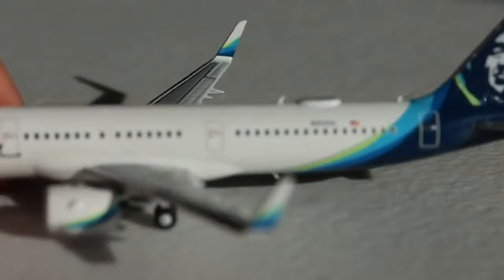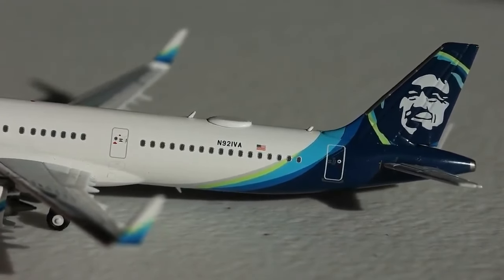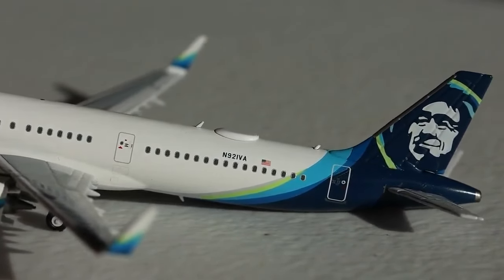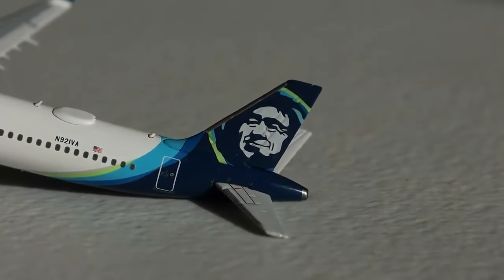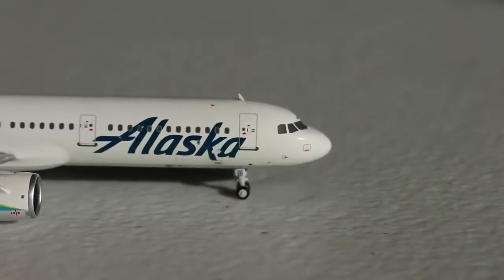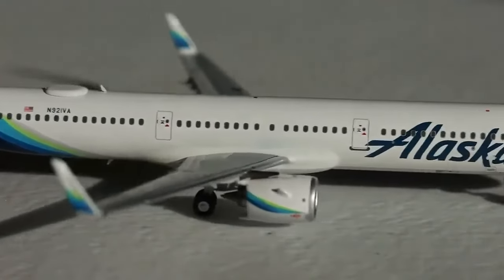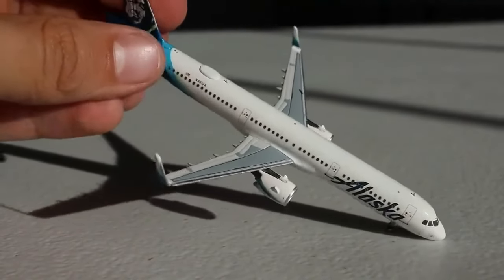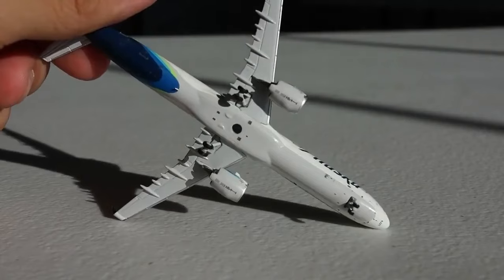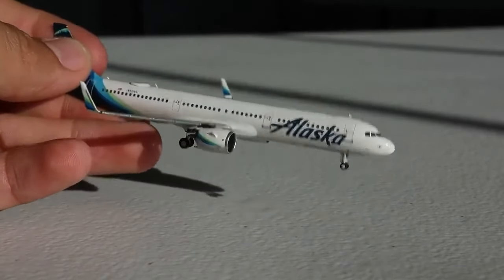Moving to the back of the aircraft, you can see the L3 door, antennas, and registration N921 Victor Alpha. There's the Wi-Fi box and the beautiful colors of green, light blue, and dark blue coming into the tail. Chester is looking absolutely wonderful, and the Eskimo really adds character to this livery. You've got the horizontal stabilizers, APU — every detail you could want. The right side has similar details along with the red dot on this side too. NG really did a great job. The wings, underneath detail, and stand hole all look really nice. This is a wonderful model.